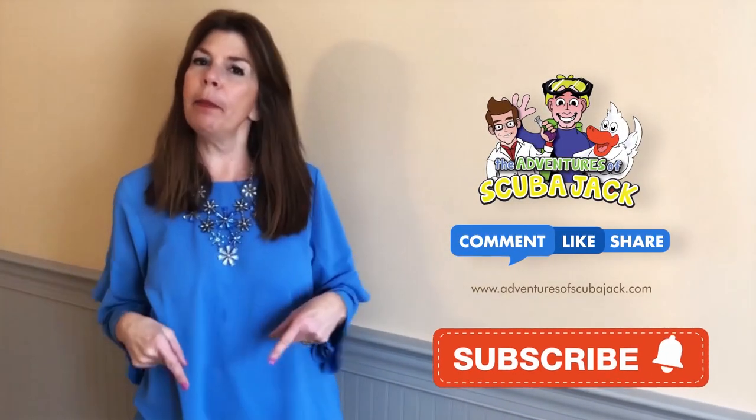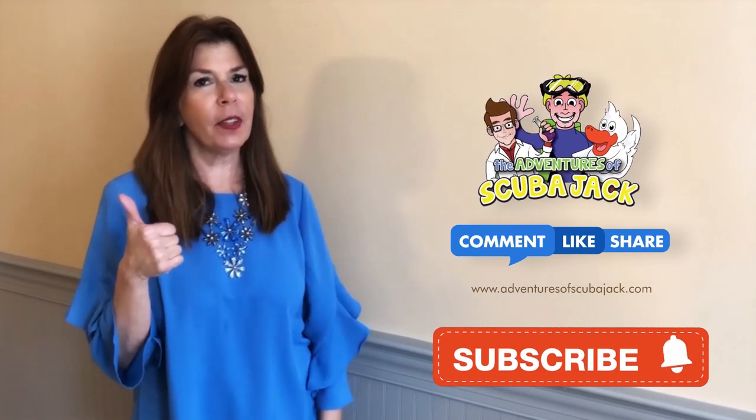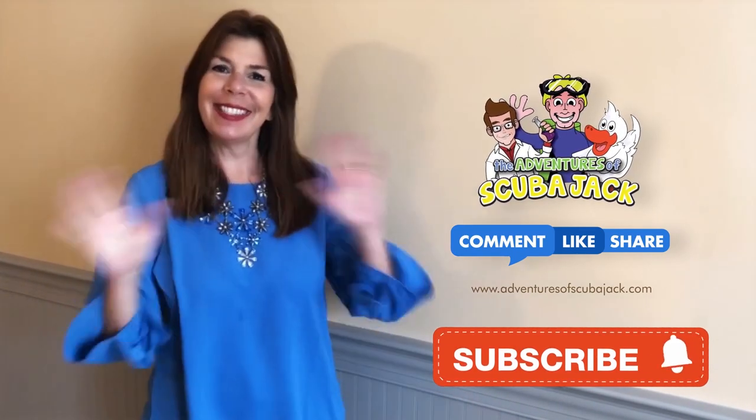Hey everybody, it's Miss Beth from the Adventures of Scuba Jack. Please comment below and give us a thumbs up if you liked our video with Activity Book. See you soon.